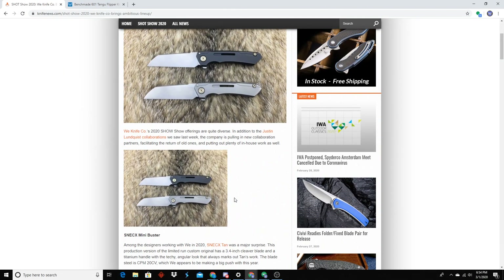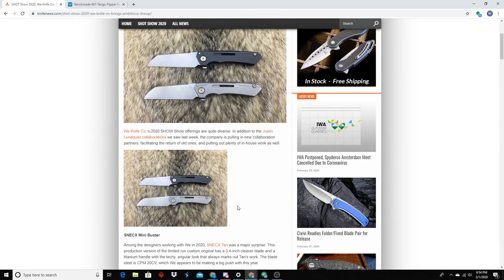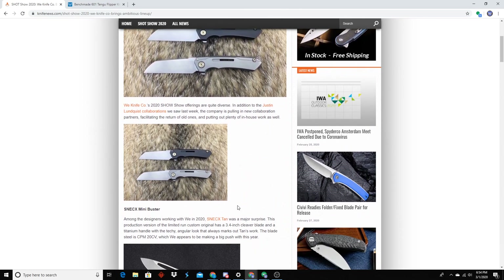Surprisingly, I was actually most excited about WE's stuff this year. This is a Snecx Tan design — you guys remember he did a collab with Hoback with the Buster? This is kind of like a continuation of that but a little bit smaller. Super, super cool — I really like this a lot. Is it just the mini Buster they're releasing? I think it's only going to be the Mini as far as I understand. Even the Mini is a 3.4-inch blade with 20CV. I love that — it looks better than the Hoback one for me.